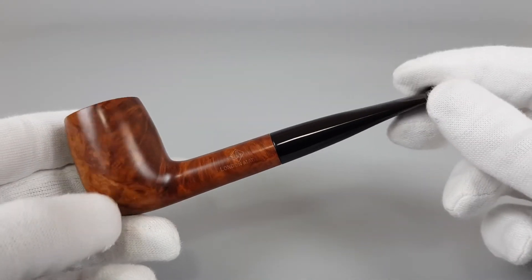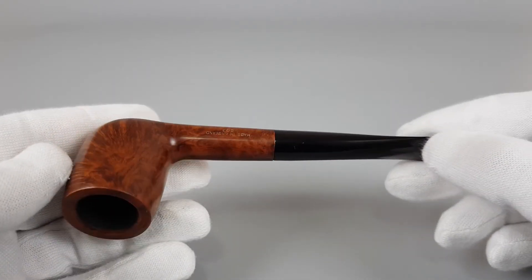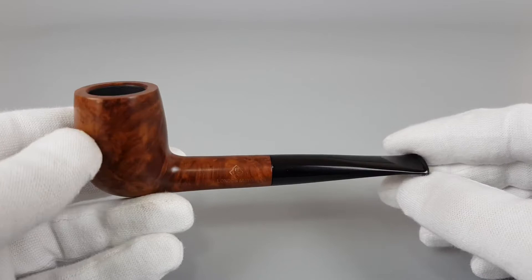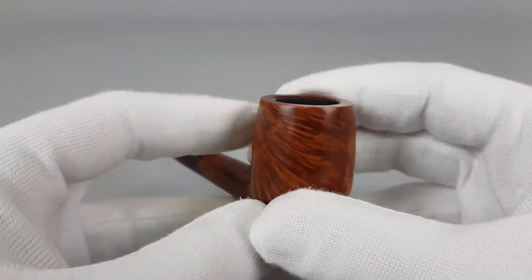As you can see, a nice and simple billiard in pristine condition, smoked maybe once or twice.